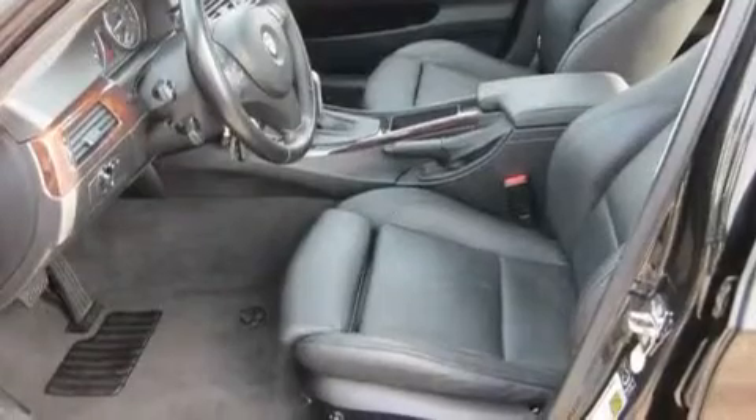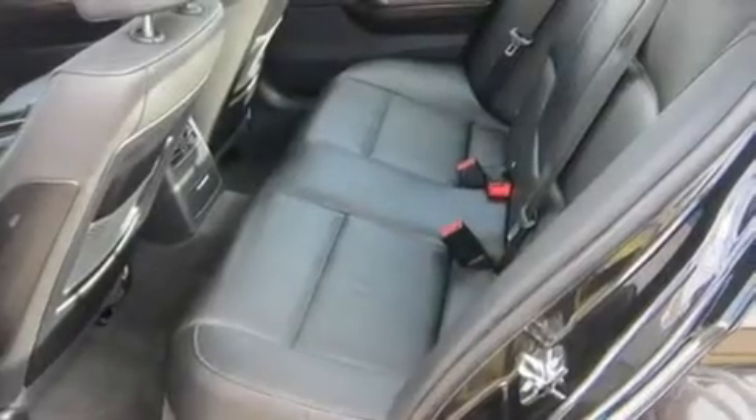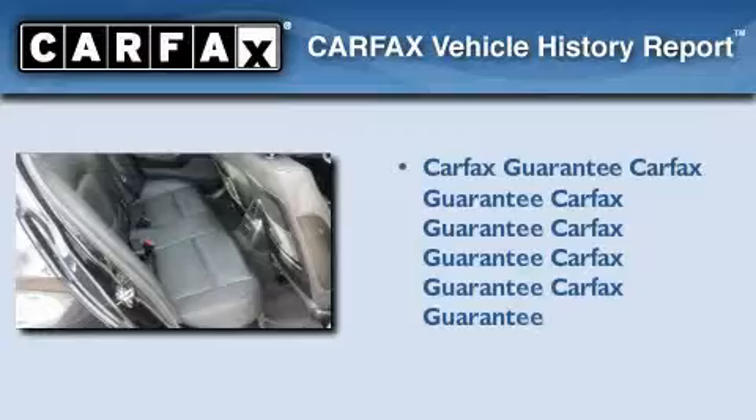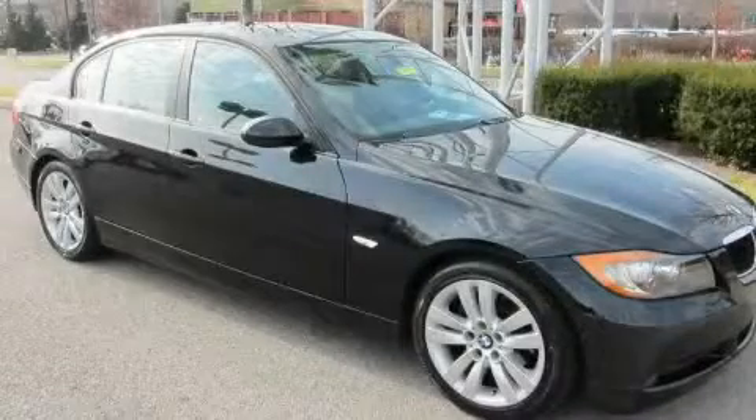With an EPA estimated rating of 30 miles per gallon on the highway, this vehicle is clearly a fuel-efficient choice. Not to mention that this BMW qualifies for the Carfax Buyback Guarantee. Please call today to reserve this vehicle for a test drive.